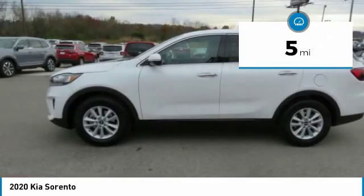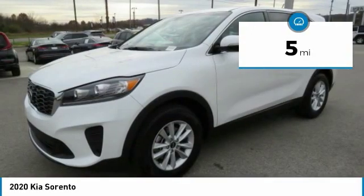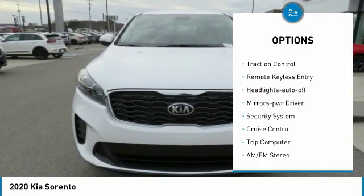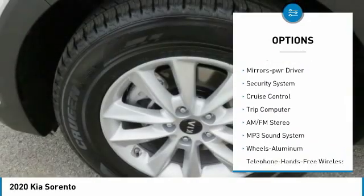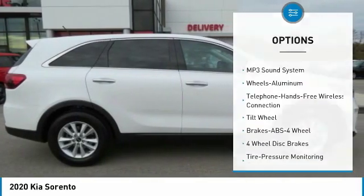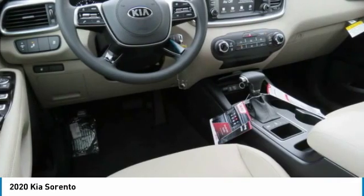This vehicle has less than 100 miles. Here are some of this vehicle's great options: all rear drive, aluminum wheels, heated side mirrors, traction control, remote keyless entry, headlights auto off, mirror memory, security system, cruise control, trip computer.